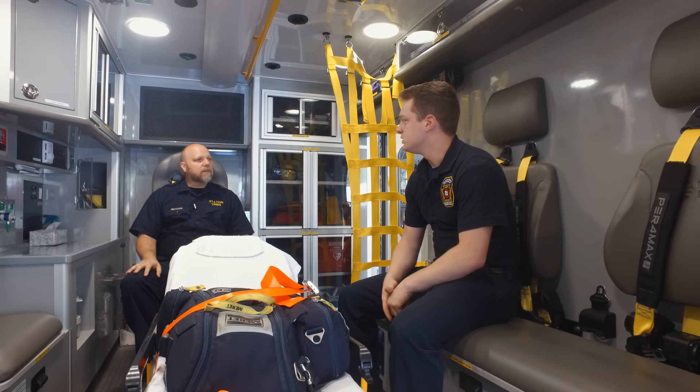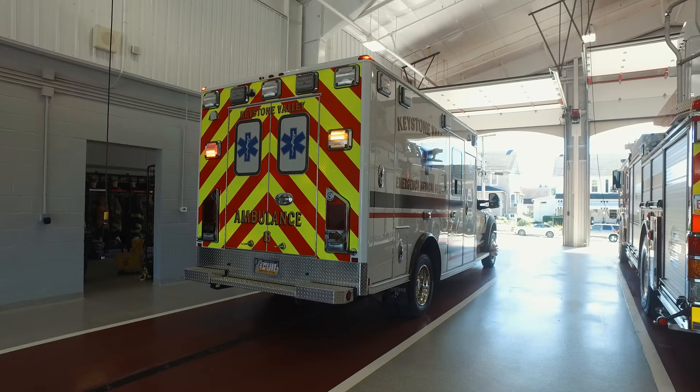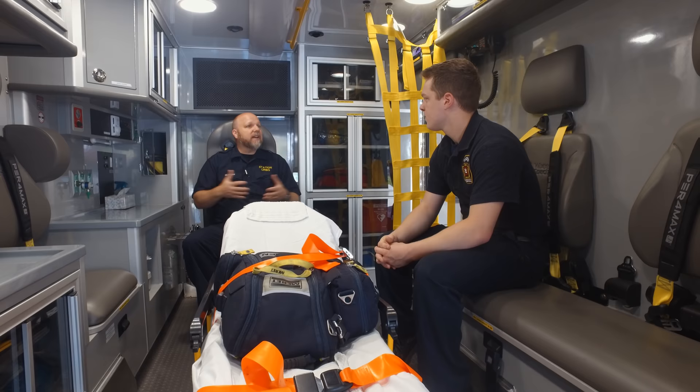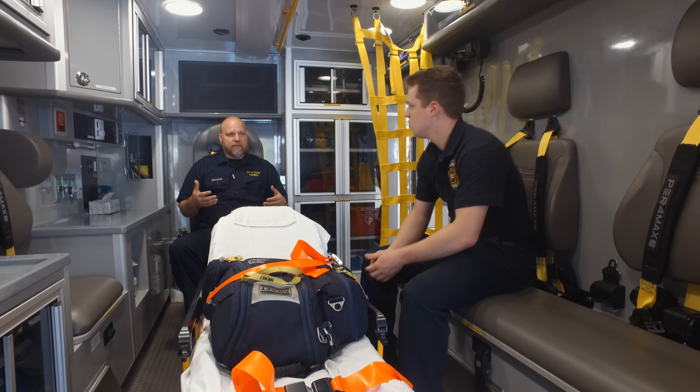We recently acquired albuterol to treat respiratory patients, and we also carry Narcan. Anything further than that, we'll have a paramedic with us to help out. But this ambulance is set up to handle pretty much any life-threatening emergency — from delivering babies to resuscitating a cardiac arrest.